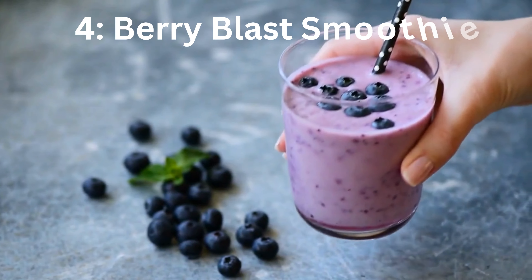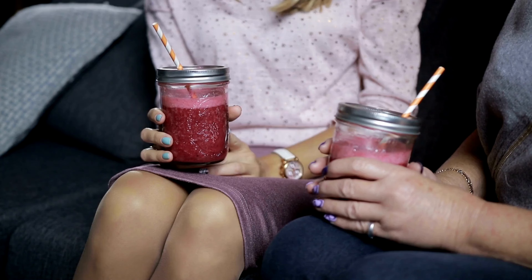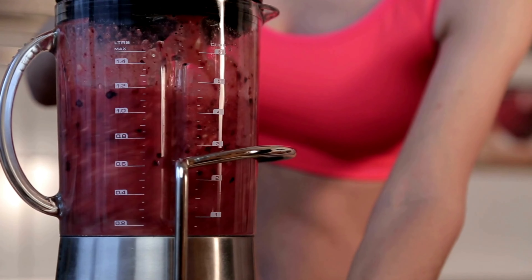Number 4: Berry Blast Smoothie. Craving something sweet? Our Berry Blast Smoothie is not only delicious, but also great for weight loss. Gather these ingredients: pomegranate, banana sliced, frozen unsweetened mixed berries, and fat-free plain yogurt.